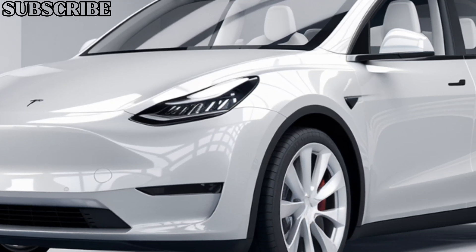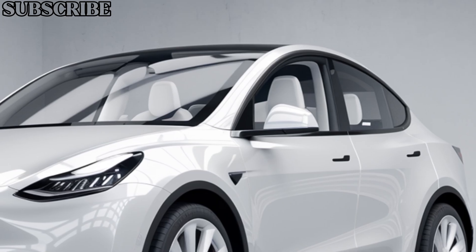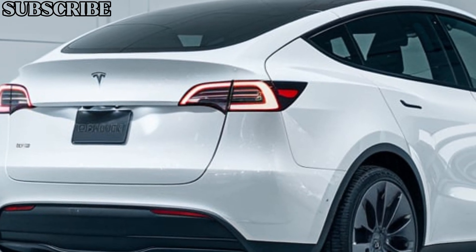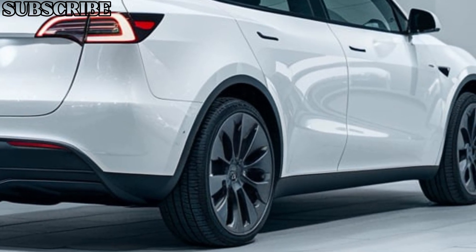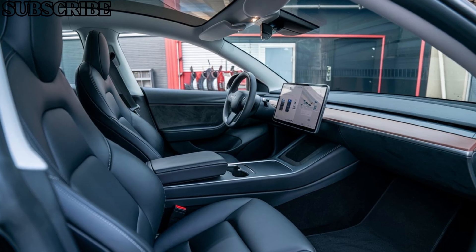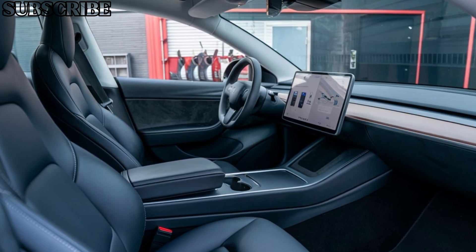The exterior of the 2025 Model Y keeps it sleek and modern, with minimalistic lines and smooth curves that Tesla is known for. From the flush door handles to the aerodynamic build, every element contributes to a high-tech, futuristic vibe. The full glass roof enhances the sense of space and adds a premium touch to the overall look.